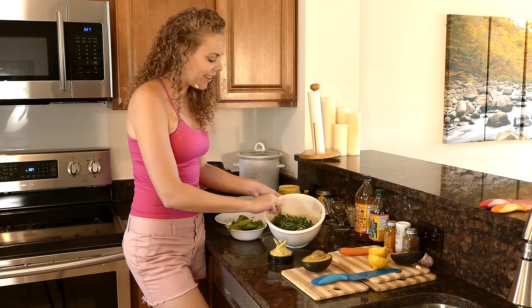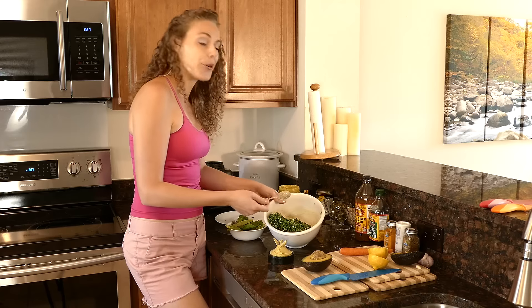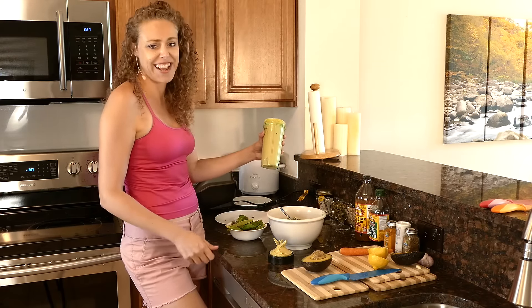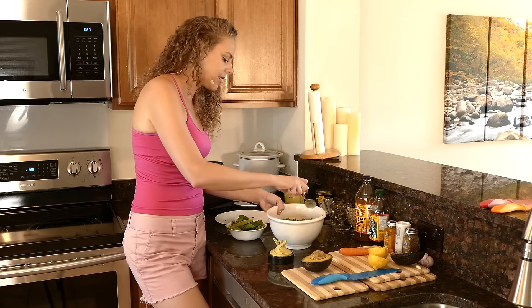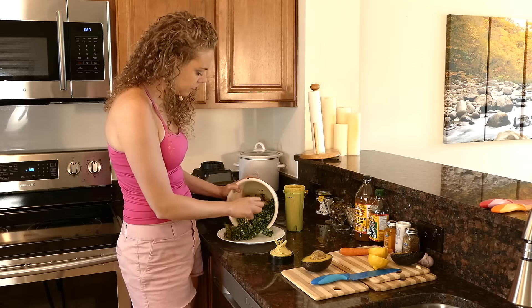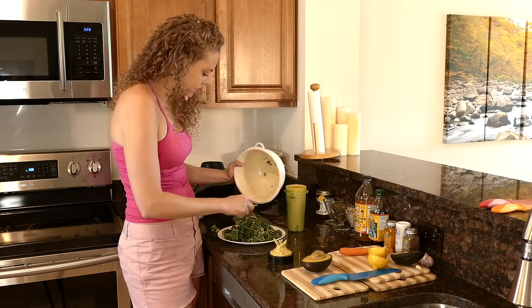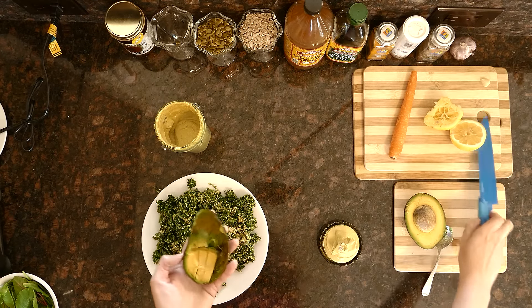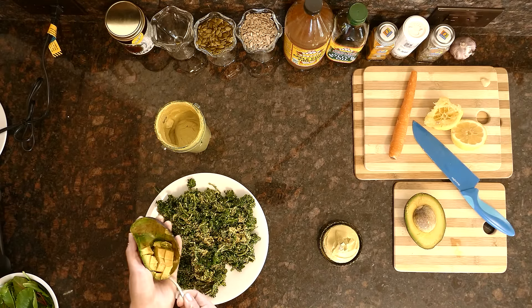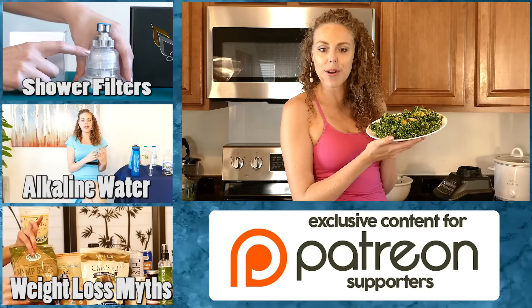Voila, there you have it — your creamy vegan dressing. Sometimes I see 'green goddess dressing' and maybe this is my version of one, because it is definitely green thanks to the avocado and turmeric. I'll add the last couple of avocado slices on top, cut up a little bit smaller. And there we go — a delicious, healthy, nutritious salad with your own homemade dressing.